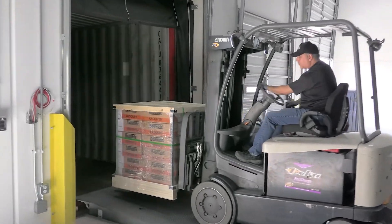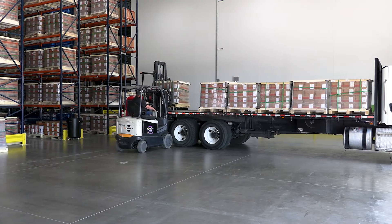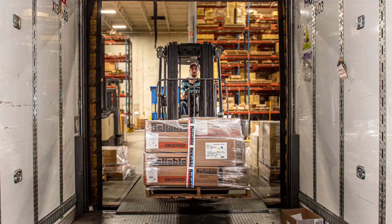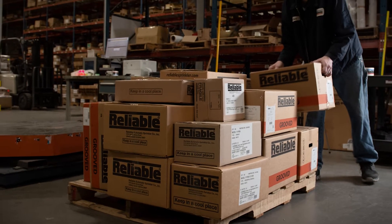All of our products are brought into the warehouse here in Dallas and distributed out of here to each of our individual warehouses. At that point they're able to combine them with the individual packages that are going out to the job site and delivered on time, and that's the key piece for us.